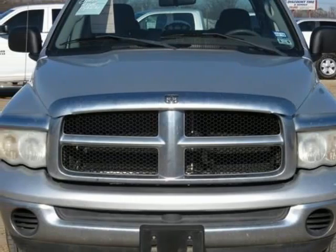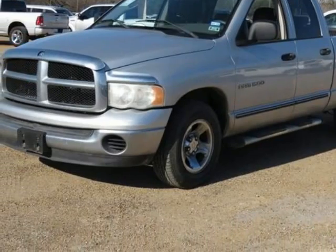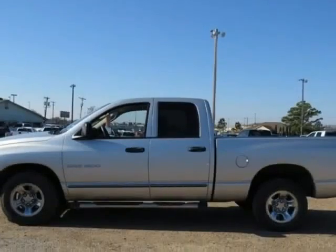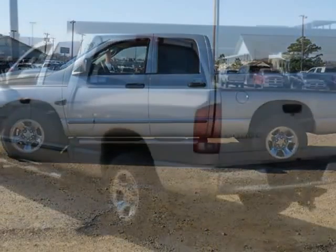One Owner, New Car Trading, Clean Carfax, 40 Quad Cam, Next Generation Magnum 4.7 Liter 8 Cylinder, 5 Speed Automatic, Rear Wheel Drive, Bright Silver Metallic Clear Coat, Dark Slate Grey Cloth.